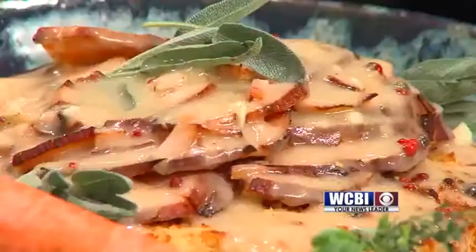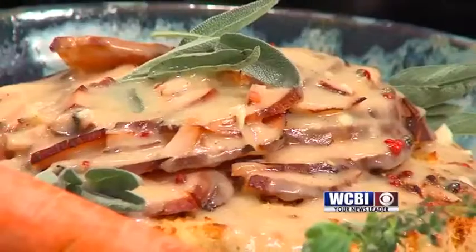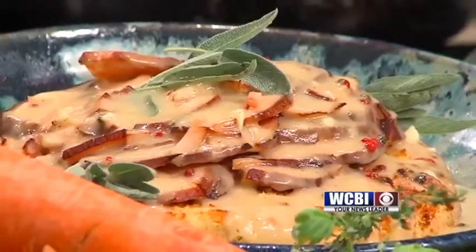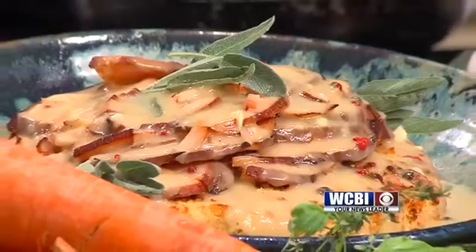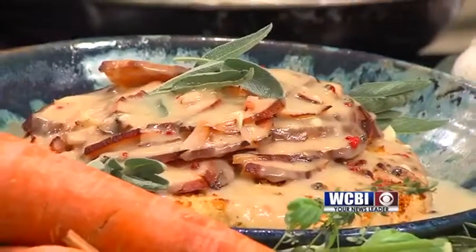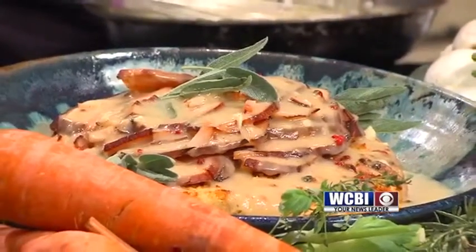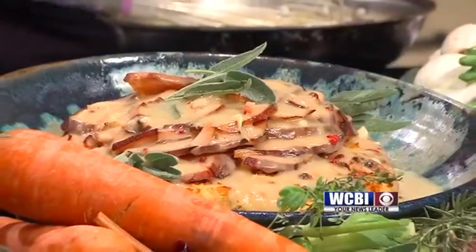This is always the main attraction on the Thanksgiving table — tell us about your dressing. Last year we featured the andouille dressing, and this one right here is your traditional Thanksgiving dressing. The other one has a little more spice — it has andouille sausage in it, so it has a little more kick and it goes really well with your cranberry sauce.